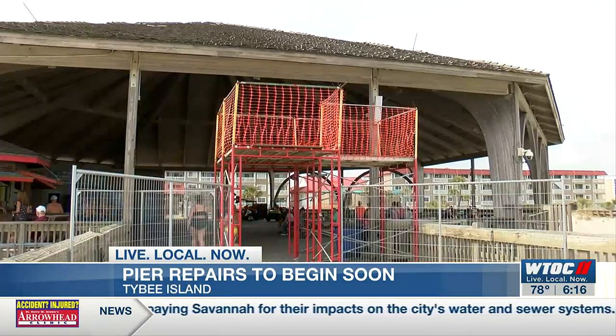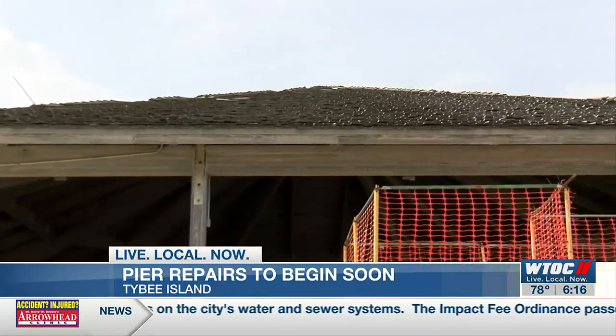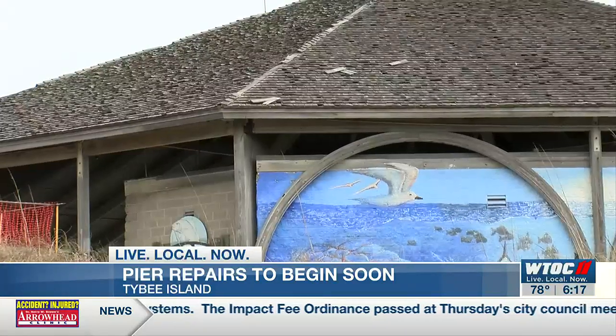The county says the roof hasn't been repaired since it was built in 1996. Scaffolding is up on both sides of the pier as crews get ready to replace the shingles on the roof. County officials say the roof has undergone a lot of wear and tear from severe weather over the years.